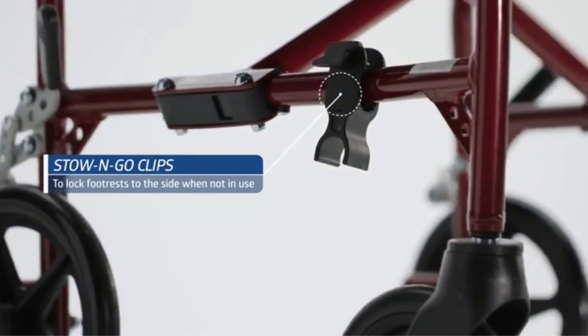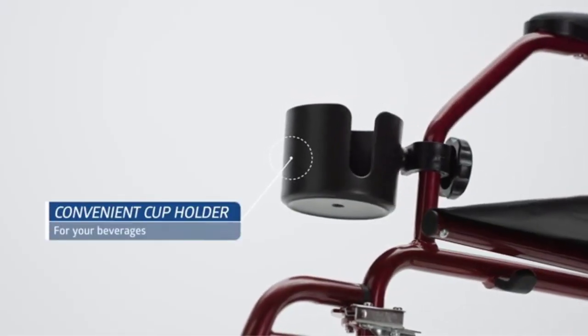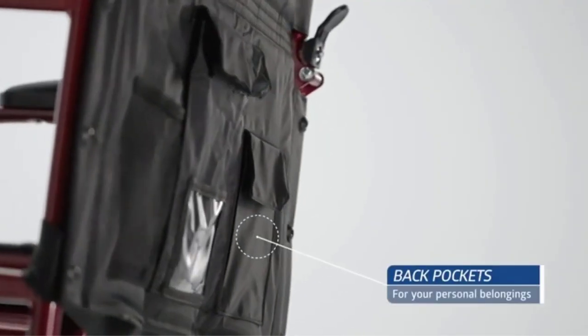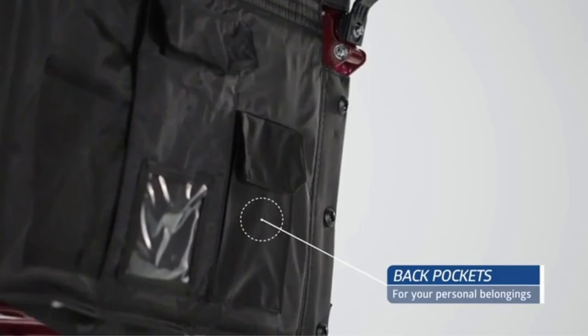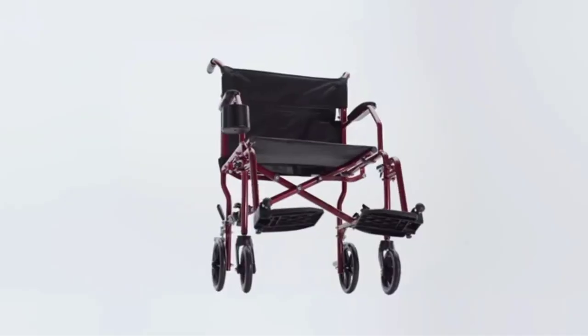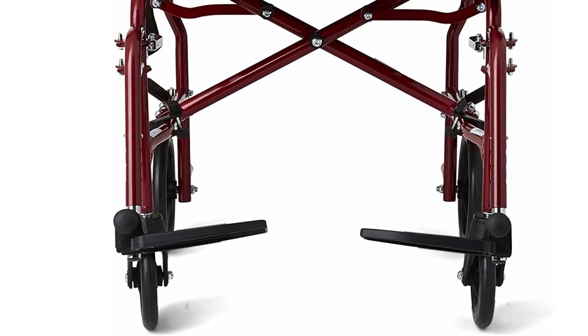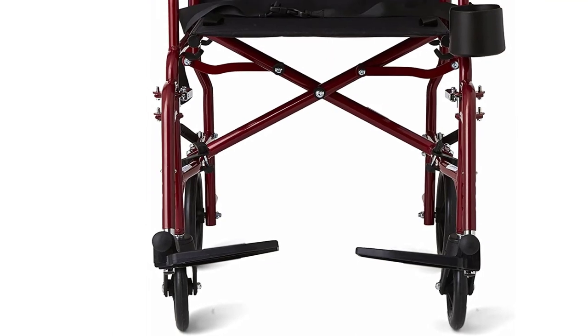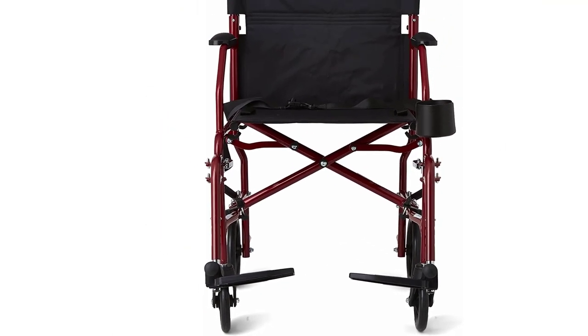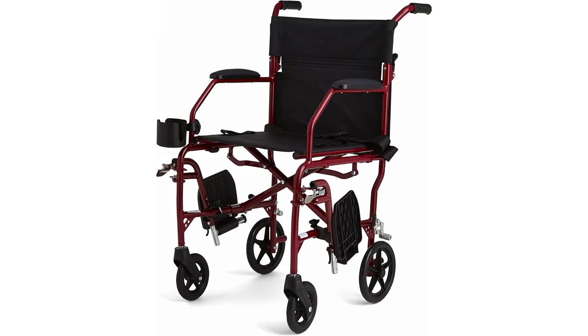Its removable footrests allow it to fit into even the smallest sedan trunk, and despite its small size, it can still support users up to 300 pounds, a standard for most transport chairs. However, what it gains in form factor, it loses a little in stability. Even though the chair is safe and sturdy once the user is inside, some reviewers have cautioned that it's especially important to brace it while they sit down. Because of this shortcoming, users who are likely to shift their weight unexpectedly while seated should probably consider a sturdier, and heavier, model.